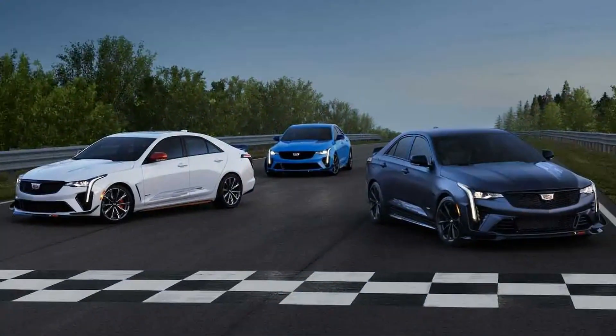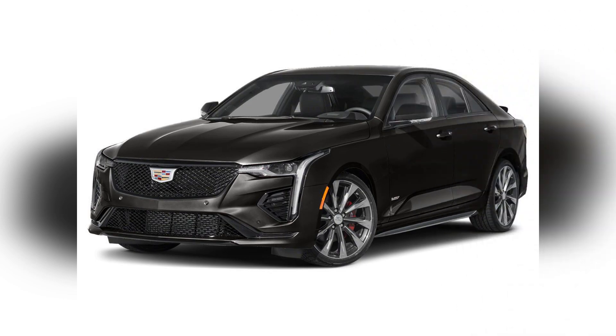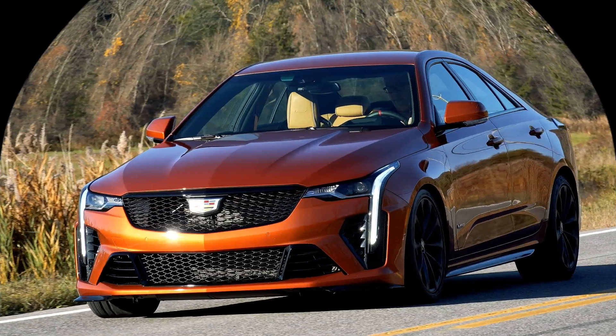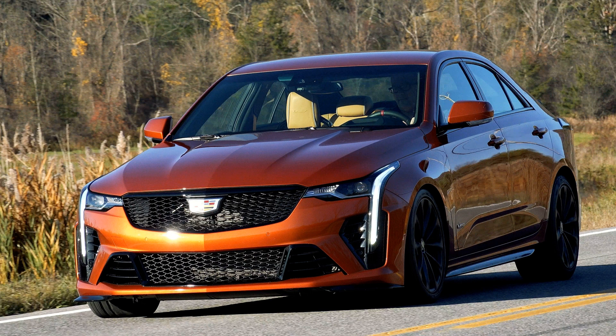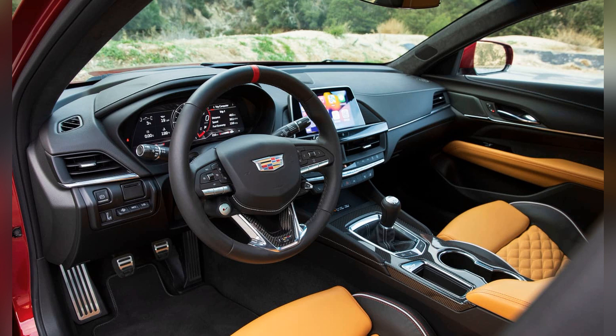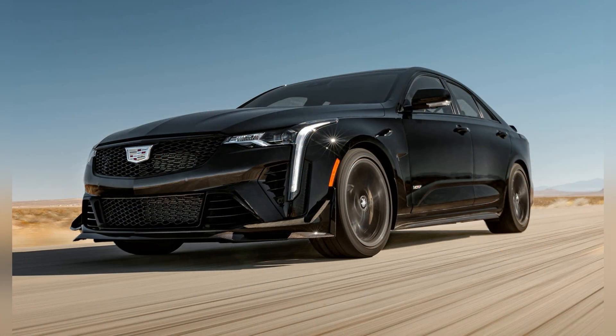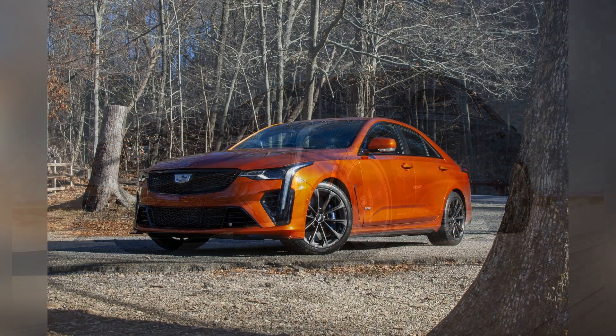In conclusion, the 2023 Cadillac CT4-V Blackwing represents the pinnacle of performance, luxury, and technology in the small sports sedan segment. With its potent powertrain, agile handling, and upscale amenities, the CT4-V Blackwing offers enthusiasts a thrilling driving experience that is unmatched in its class.